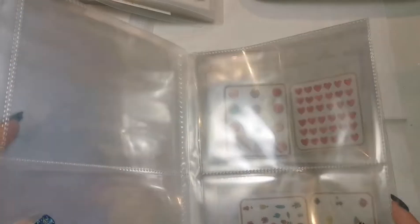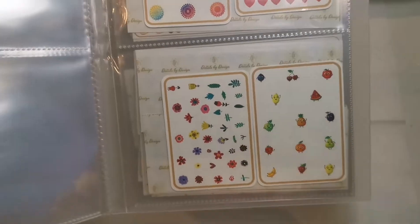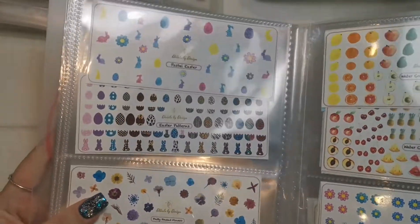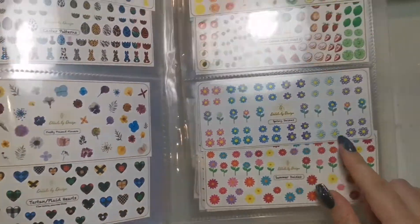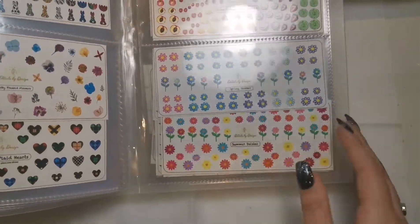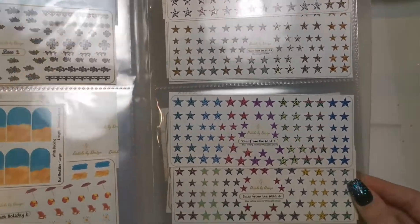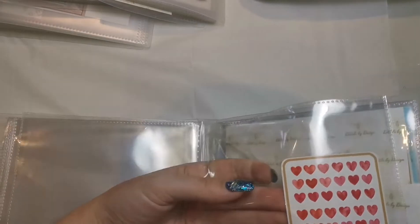For reference, these are the smaller ones from nail decals by design - you can fit two of those in. And then these are the larger ones, so you can fit two of the long ones in there. Obviously you could just have one per slot if you want, but I think they look beautiful having two, and they all sit perfectly still. That's how many you can fit in, which is absolutely fantastic.